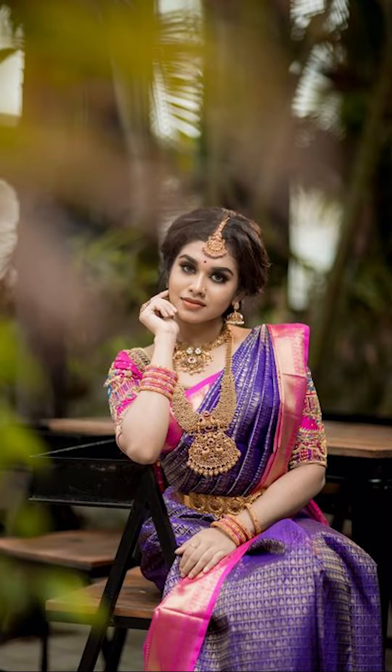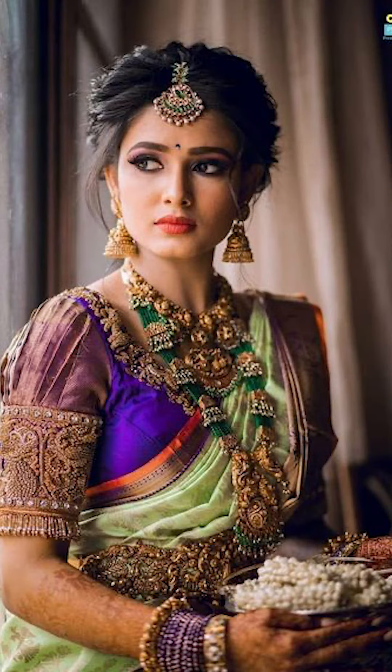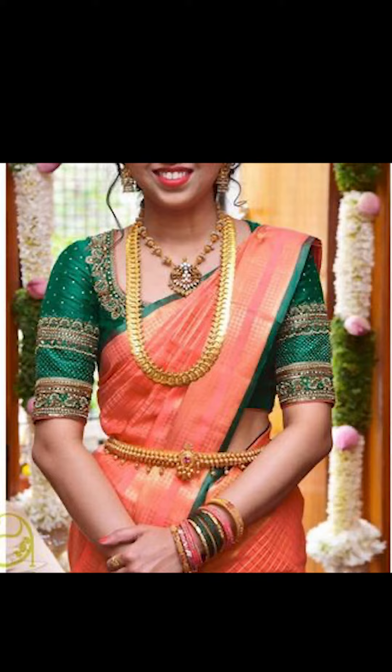Welcome to Fashion Trends. In today's video, we're going to be seeing how to style your saree with a contrast blouse design. So let's go.